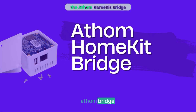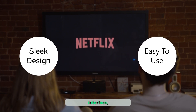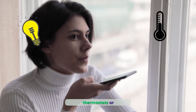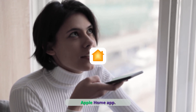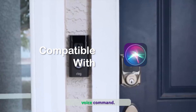Our first product is the Atham HomeKit Bridge, a perfect choice for those who want to unlock the full potential of their smart home. With its sleek design and easy-to-use interface, this bridge allows you to connect over 2,000 accessories effortlessly — whether it's lights, thermostats, or security cameras. Our Atham HomeKit Bridge lets you control all your smart devices using the Apple Home app, and with Siri by your side, you can manage your home with just a simple voice command.